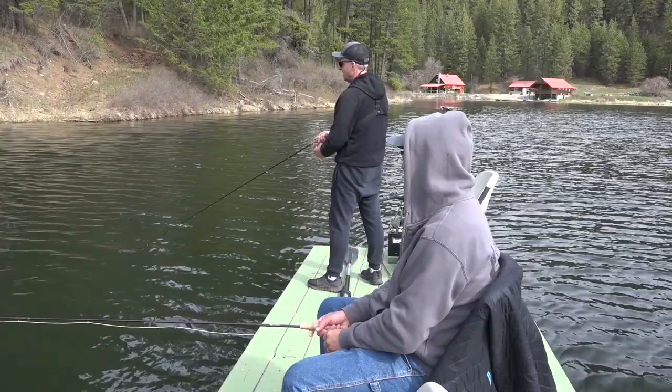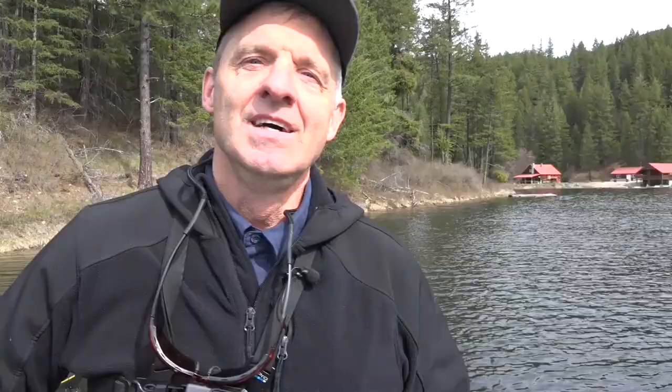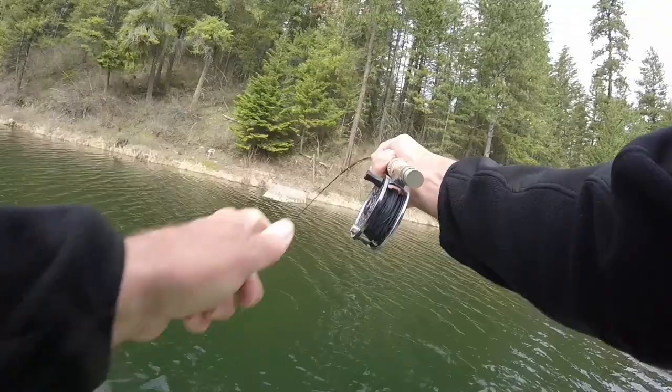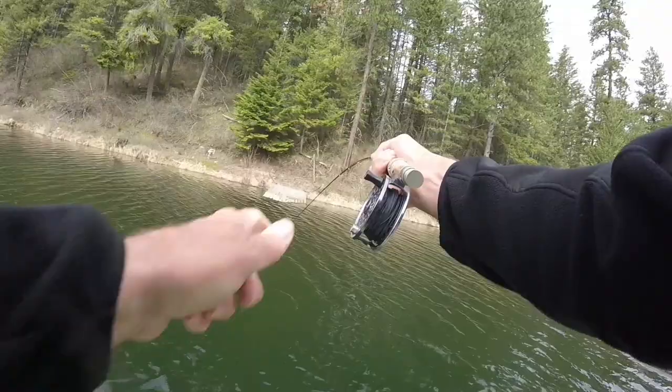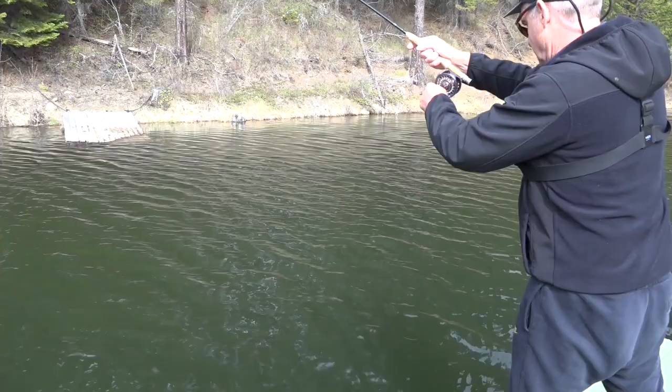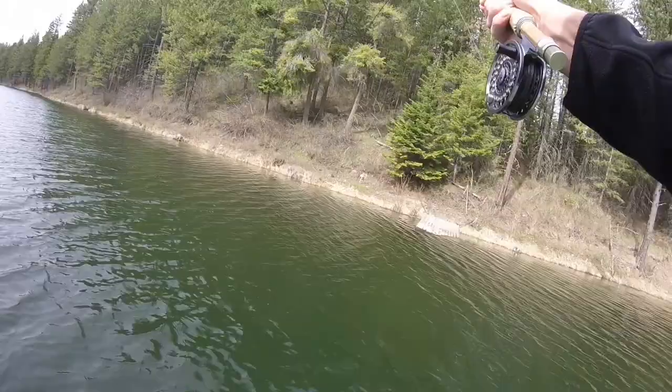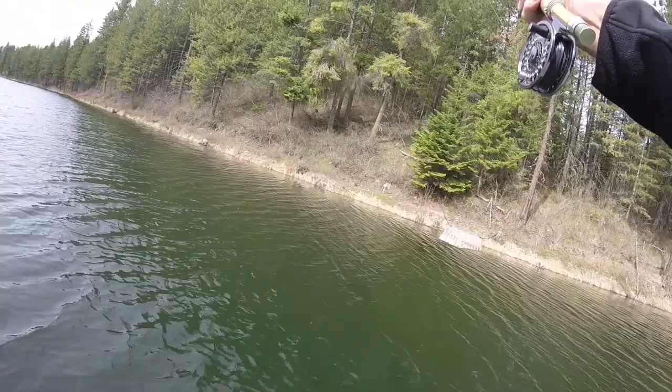Got a hit — in fact I got it! Oh it's a beauty! There's just something about pulling streamers. You're just stripping in and all of a sudden you get that electric pull — it's just one of my favorite ways to fish. They like to go right under you. You can see them flash — gorgeous fish! These fish in this lake are just so nice and big. It's just a lunker rainbow.